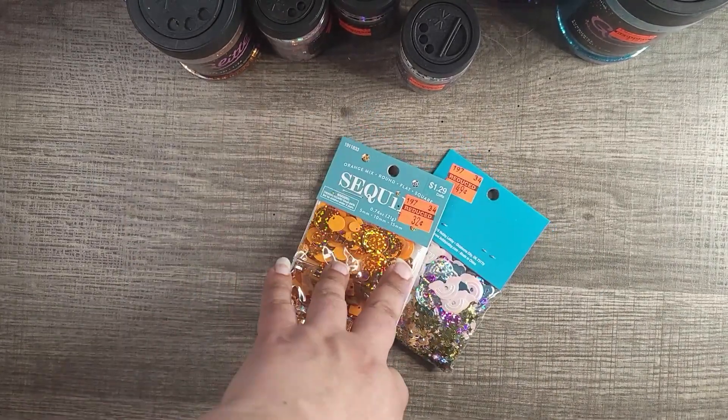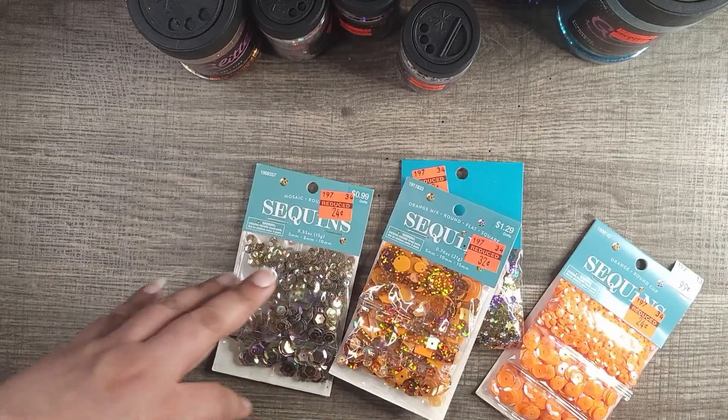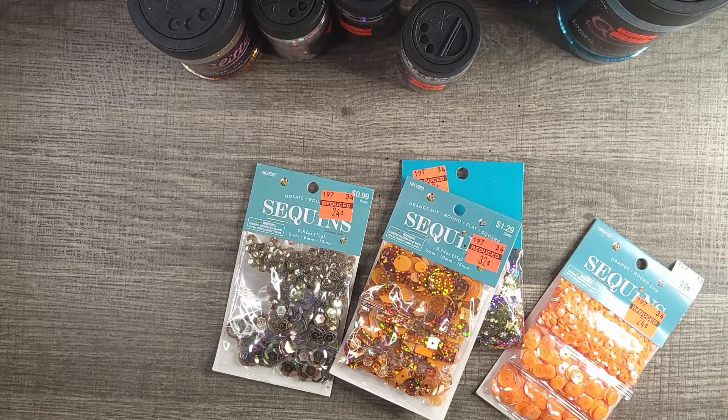I did get some multiples because I'm giving some away — giving them away in the giveaway for the 500 subscribers.